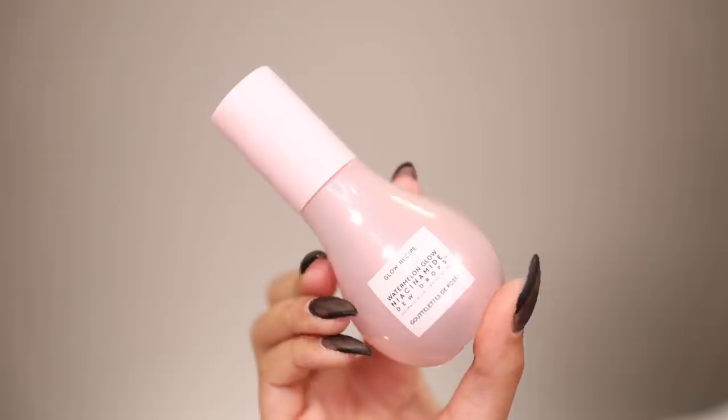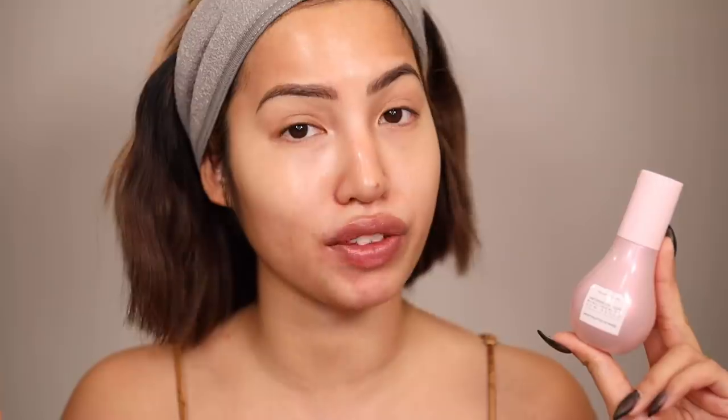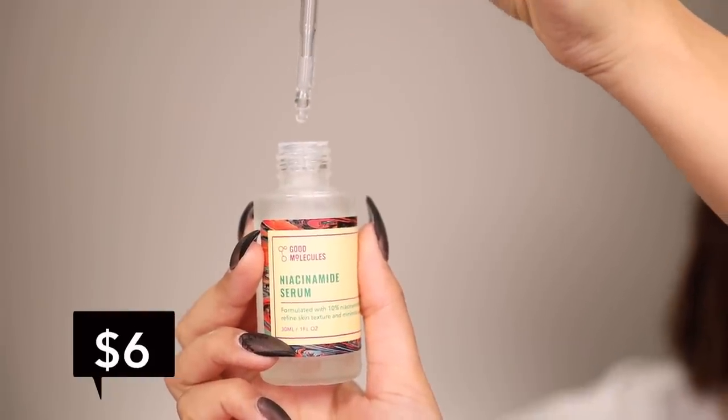I'm going to go in my natural order of operations. First up is a skincare dupe — the serums. On the high-end side we have the Glow Recipe Niacinamide Watermelon Glow Dew Drops, released less than two months ago, retailing for $34. I do have a promo code for Glow Recipe — 15% off — down below. On the affordable side we have Good Molecule by Beautylish, a $6 niacinamide serum, comparable to Inky List and The Ordinary. That's a $28 difference between the two.